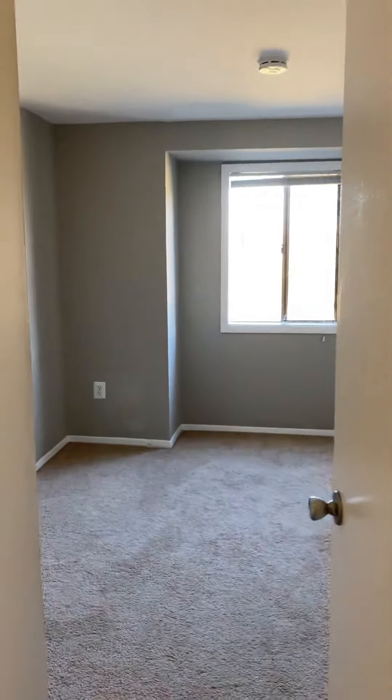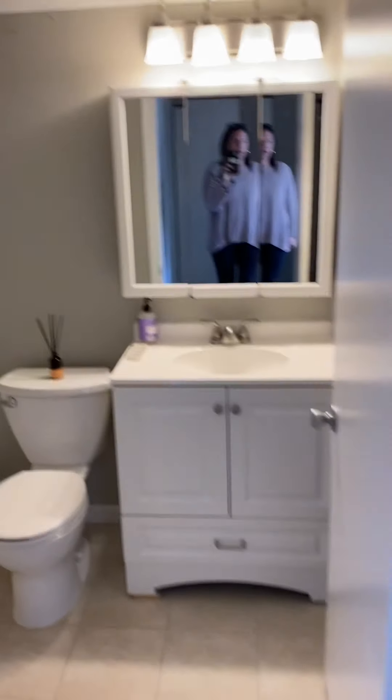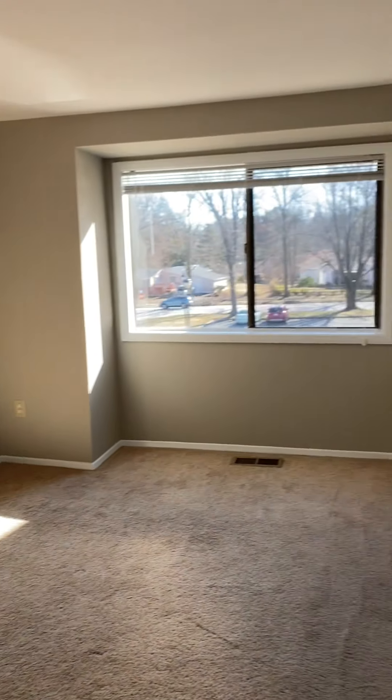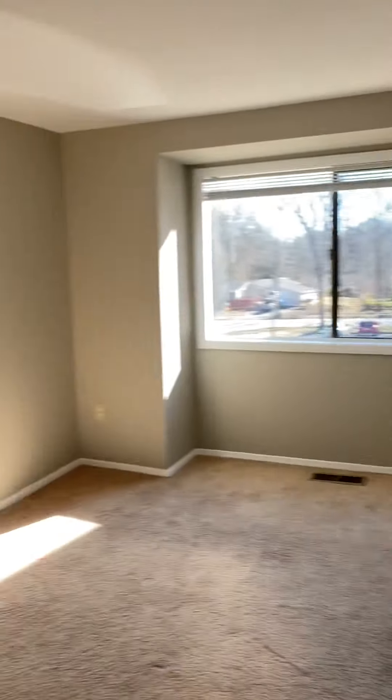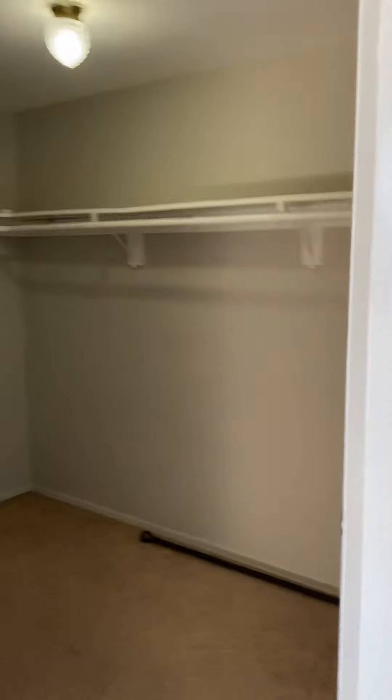Going upstairs — this is a three-bed, two-bath. Here's bedroom one, the smallest of the three. You could get a full bed in there. Whole bath. Another bedroom — this one's large. You could get a queen against that wall, and this one has a huge walk-in closet.